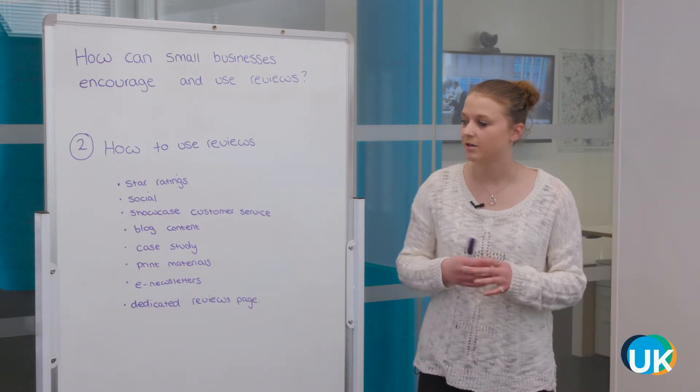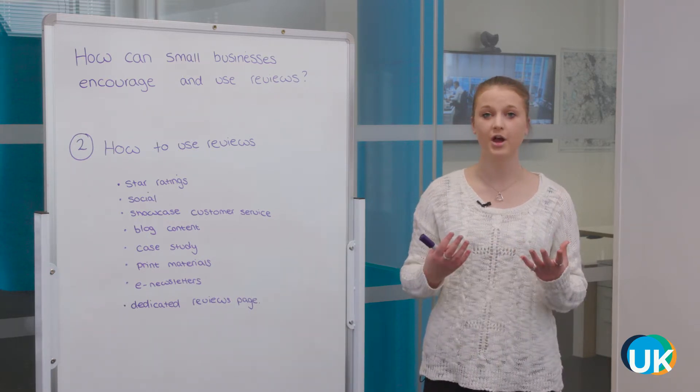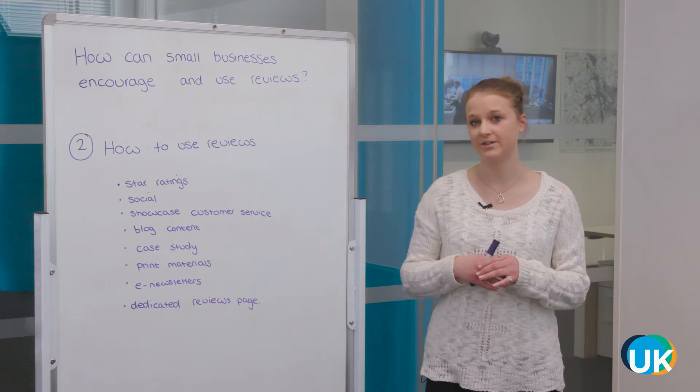Blog content — if you're going to write a blog on one of your services or a product, you can include some testimonials and reviews in there if it feels natural.